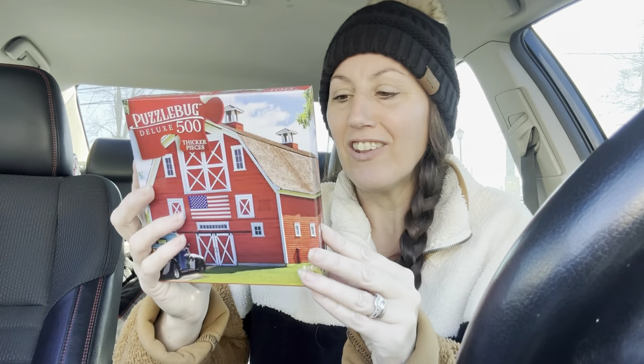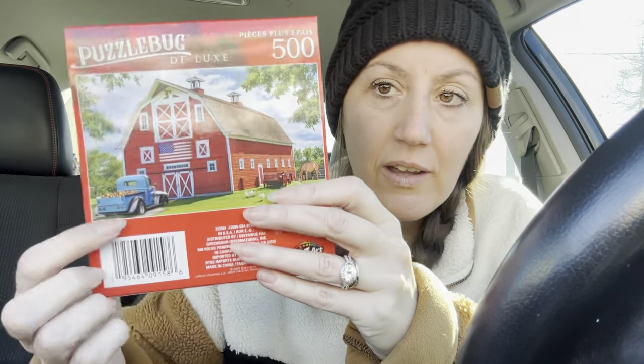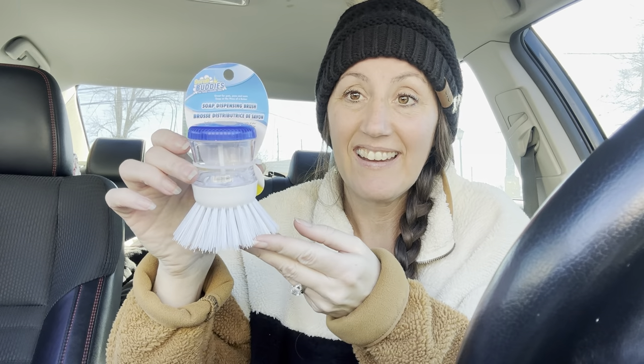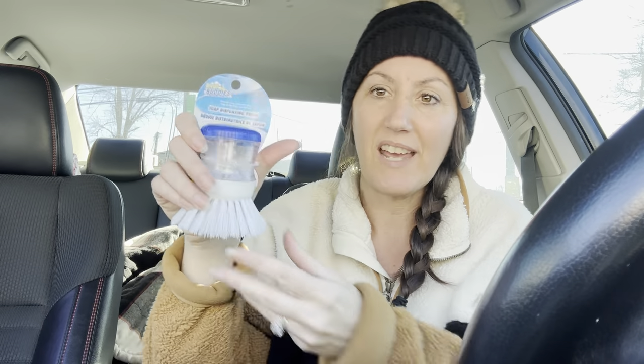I grabbed that puzzle — I love it, it's so Americana. The classic red barn, the American flag, the old blue farm pickup truck, but the bed is full of apples. I just thought that was really cute. And it says it's deluxe — it's supposed to be thicker pieces. We shall see because I love puzzles. I also found another bottle of Germ-X — it's big, $1.25. It's hand sanitizer and it's the pump — I got this just for my husband to take to work and he can just leave it there. I grabbed that scrubby brush thing — I want to try this on the bathtubs. You put whatever your cleaner is — like Dawn and vinegar works great together — and then as you're scrubbing and cleaning your solution comes out.